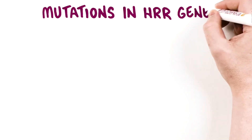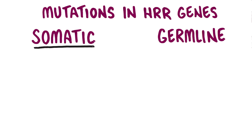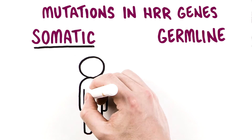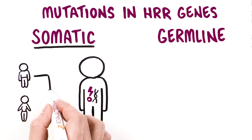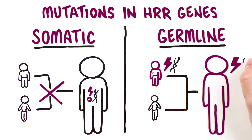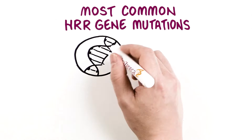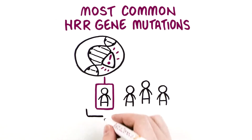Mutations in HRR genes can be somatic or germline. Somatic mutations are acquired at some time during a person's life and are present only in the tumor cells. Somatic mutations cannot be passed on to children. Germline mutations are inherited from a parent and are present in every cell in the body. HRR gene mutations, either somatic or germline, are present in about 1 in 4 men with advanced prostate cancer.